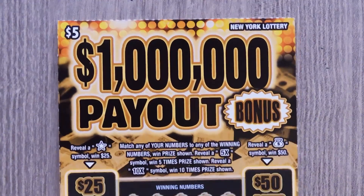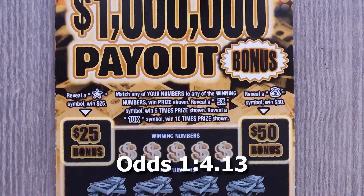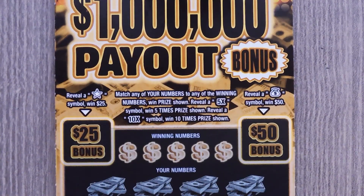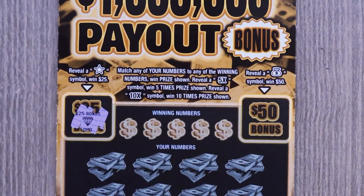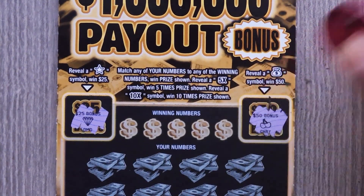Let's start with the one million dollar payout. With this ticket it's a matching numbers game — if you get a 5x or 10x you get to multiply your prize. In these two bonus spots up top, if you get a star you get $25. We have a diamond, and if you get a money bag you get $50. We have cherries, so no bonus.